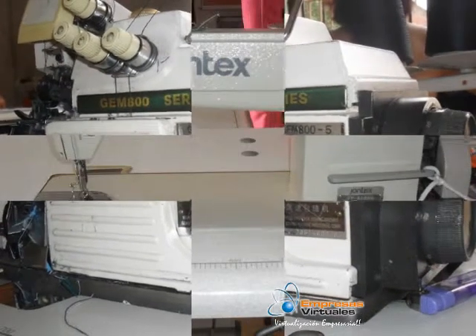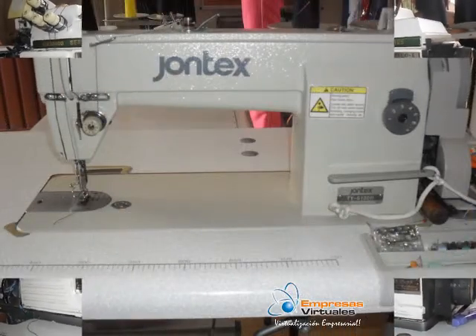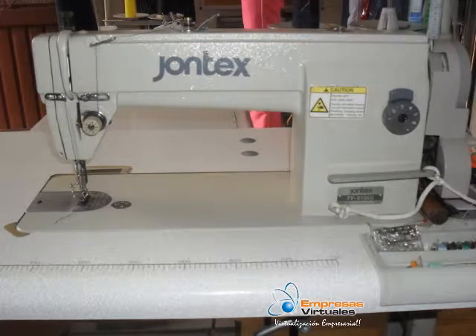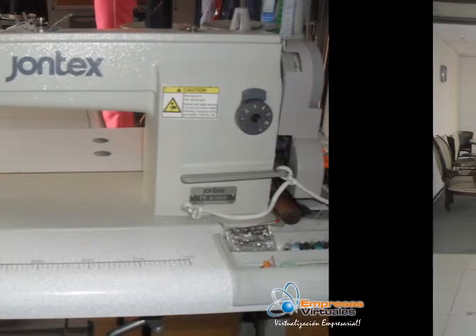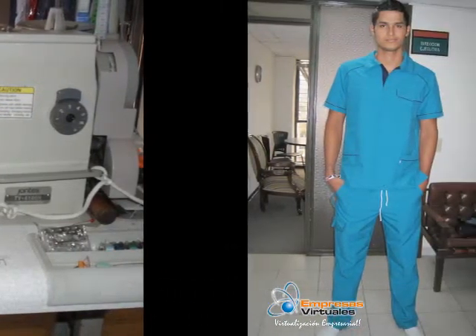Nuestro proceso de producción: se conoce la necesidad del cliente, se dibuja el diseño. Ya aprobado este diseño, se escoge el material y se compran los insumos. Se patrona el diseño y se deja en la talla adecuada. Luego se corta la tela y se ensambla, pasándolo por las respectivas máquinas de producción, luego se plancha y se entrega el producto.